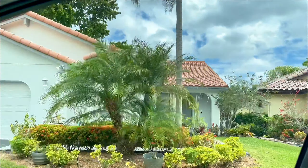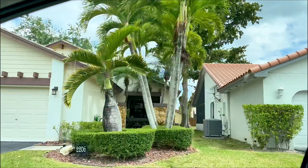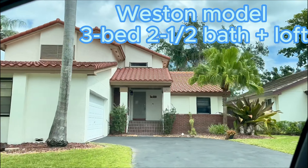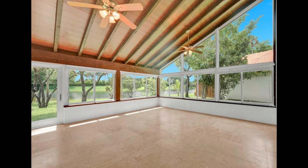The two-story Weston model has a primary bedroom on the first floor, and on the second floor you'll find a loft, two bedrooms, and a full bathroom with two sinks. A few of the Weston models have fireplaces. Here are some examples of the patios.